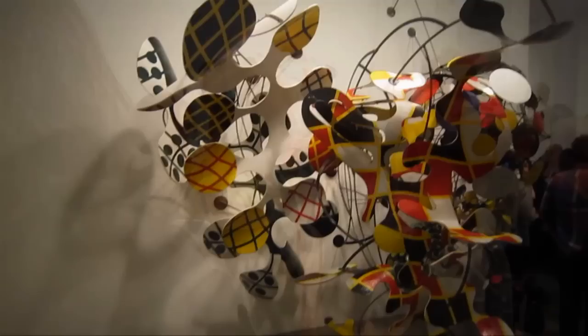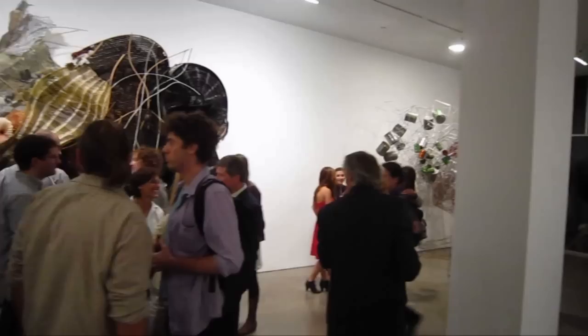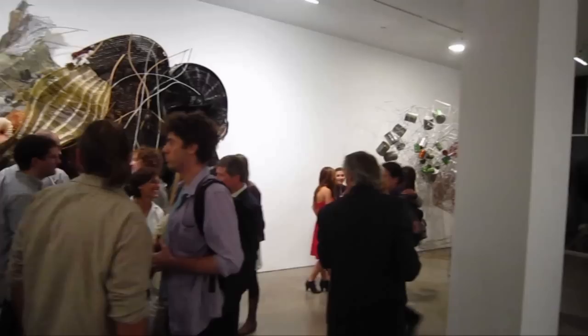So this is a quick run-through of Judy Pfaff: Five Decades here at Amminger, McEnry and Yogi, West 22nd Street, Chelsea.